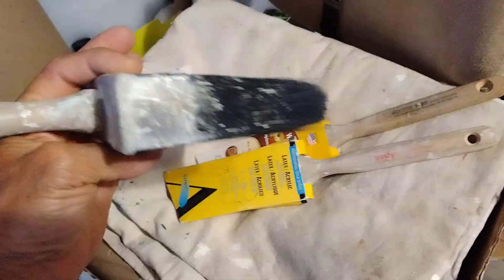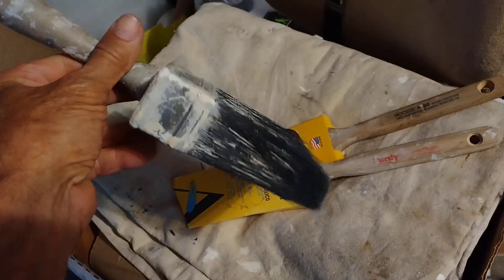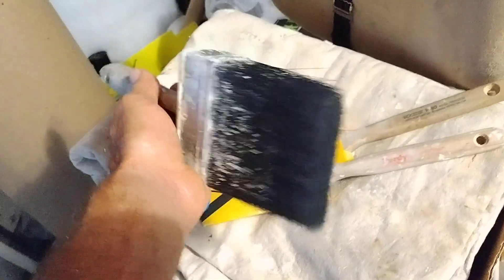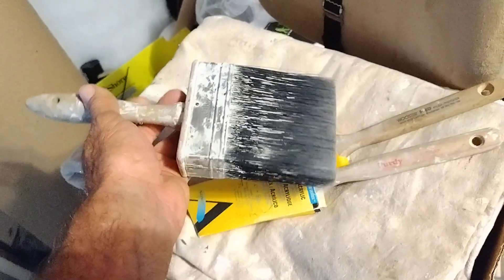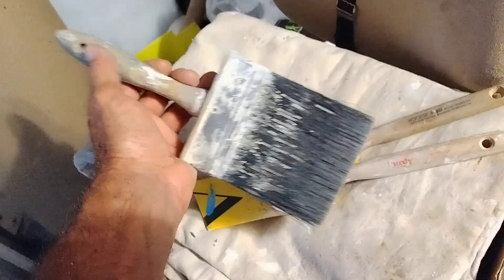That's why you use a brush like that. You can't get that brush anymore, they do not make those. This used to be a $35 brush. If you wanted to buy this brush nowadays, it'd probably be about $135.